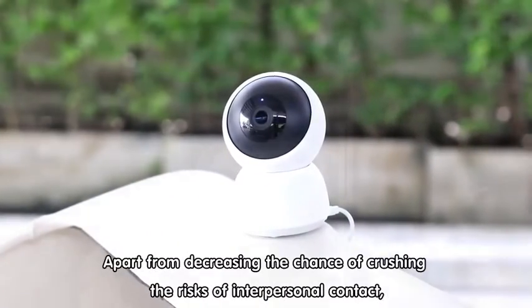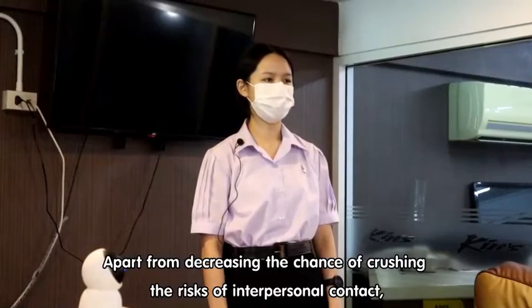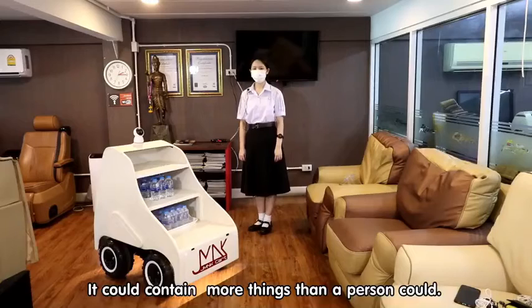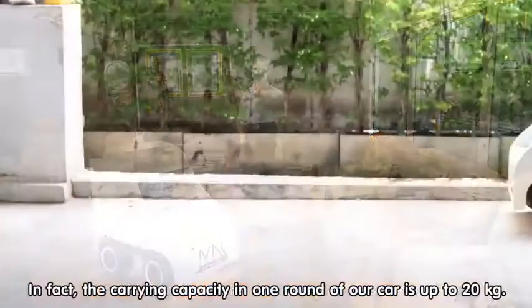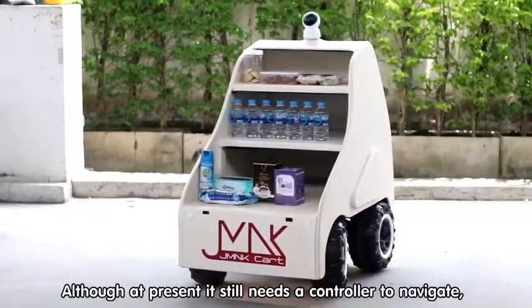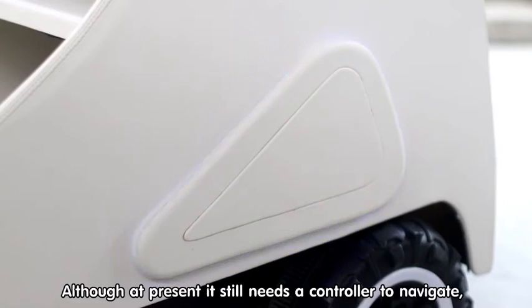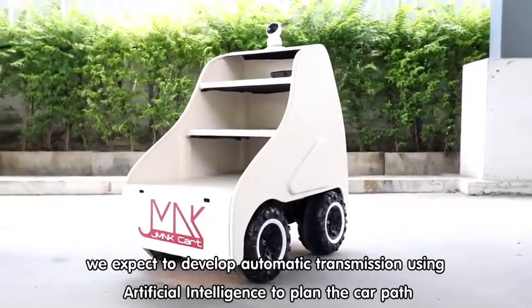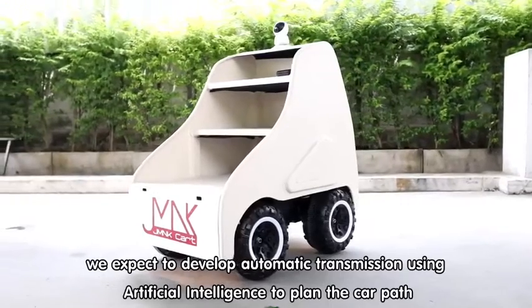Apart from decreasing the chance of interpersonal contact, it could carry more than a person could. The carrying capacity in one round of our cart is up to 20 kg. Although at present it still needs a controller to navigate, we expect to develop automatic transmission using artificial intelligence to plan paths.